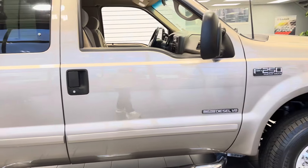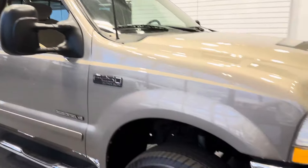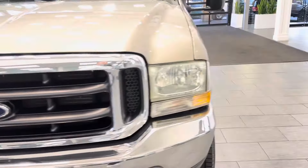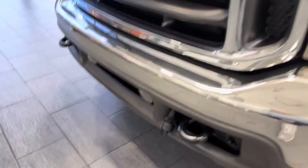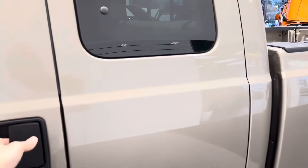There are no visible dents or scratches at all on the body. It has extendable factory tow mirrors, alloy wheels, and this truck is in excellent condition — no signs or records of any accidents or issues. It also has a front block heater, running boards, and this is the XLT package.